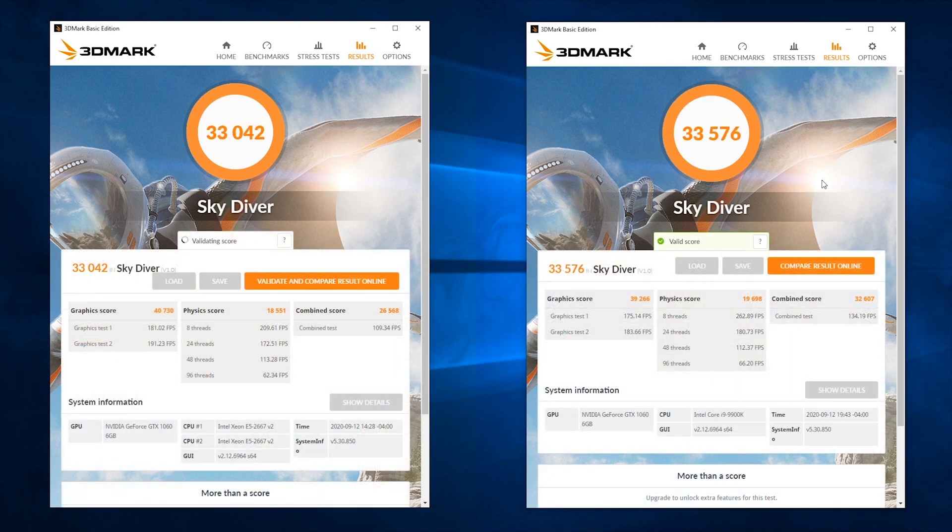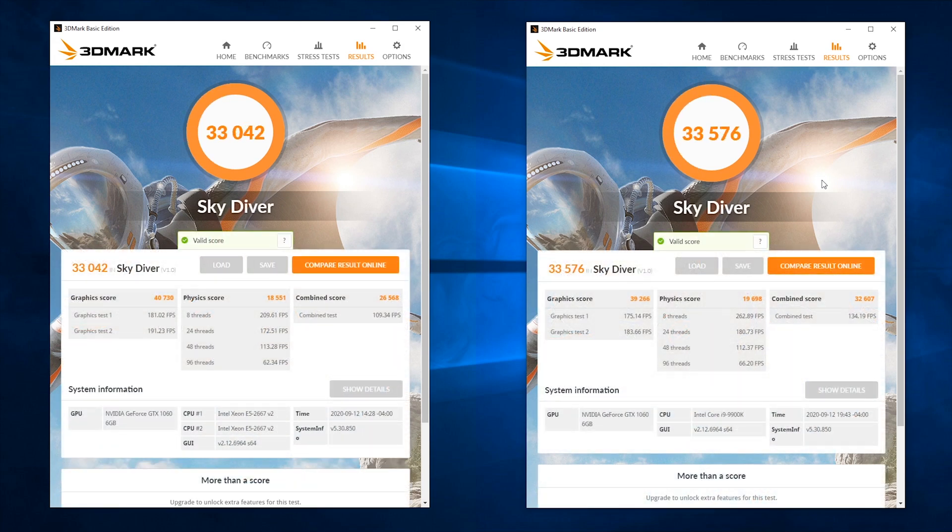There you have it for the Dual Xeon CPU gaming benchmark. The Dual Xeon E5-2667 V2 is pulling ahead with a graphics score, even though both systems have the same graphics card. The i9 really shines in the physics department, thus winning in the overall combined test. In this particular DirectX 11 gaming benchmark, there's not much difference between the i9-9900K and the Dual Xeon E5-2667 V2.